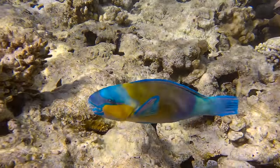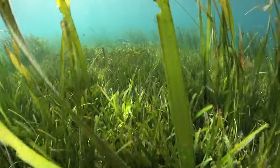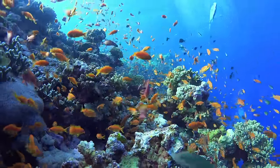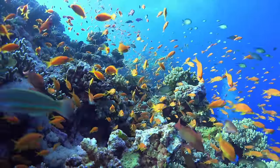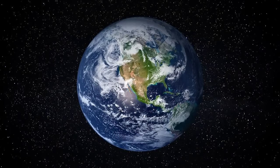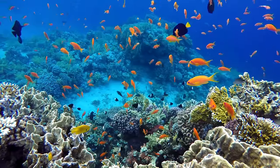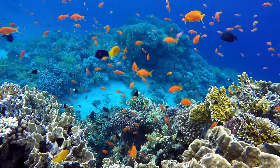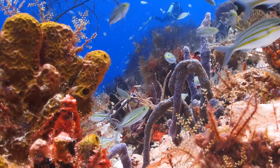From parrotfish, to seagrass, to tiny plankton. In fact, some scientists think reefs may be home to more different kinds of life than anywhere else on the planet. You can think of a coral reef like a lively underwater city of sea creatures. There's even colorful fish traffic.